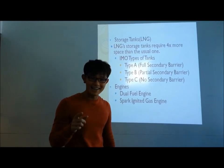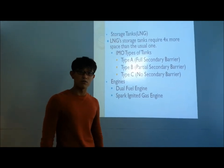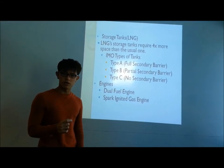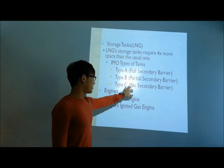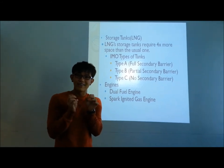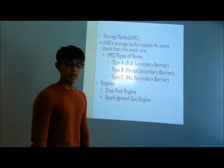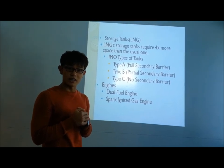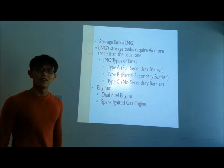For the IMO Type B tank, which has a partial secondary barrier, we have LNG cargo containment that is continuously developing new solutions for adoption to fuel tanks. For Type C, which has no secondary barrier, it is a fully bonded insulation system where insulation is sprayed onto the tank surface. The insulation is flexible enough to follow the tank's contraction and expansion, with no space for moisture accumulation between containment and insulation. For engines, we have the dual fuel engine, which runs on LNG and fuel tanks.